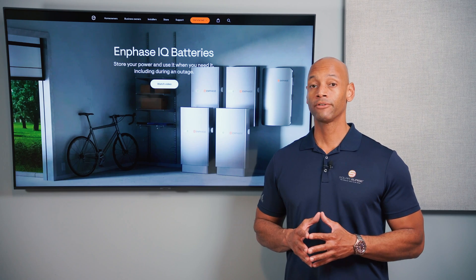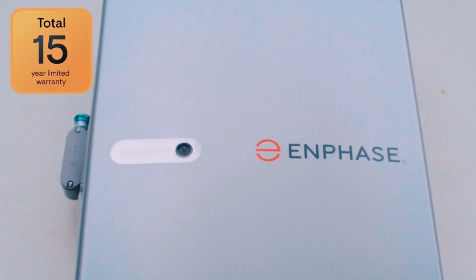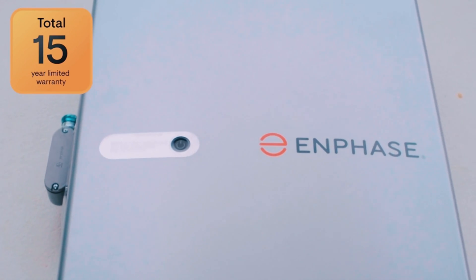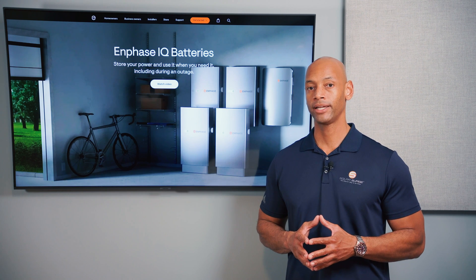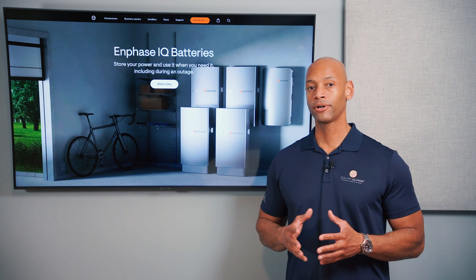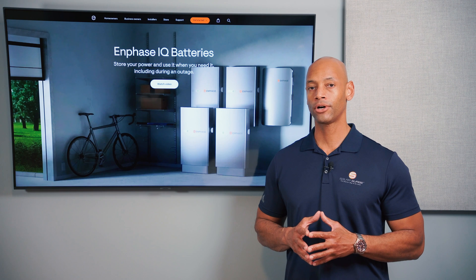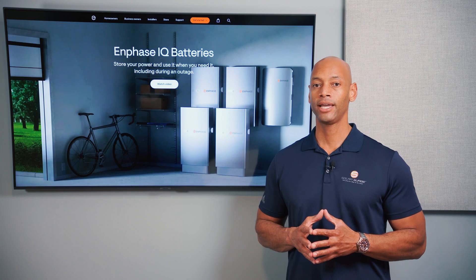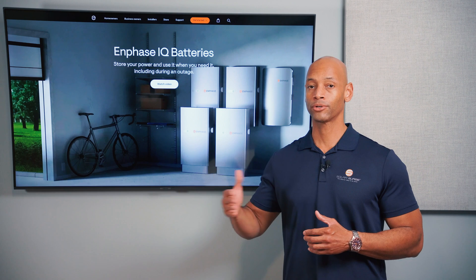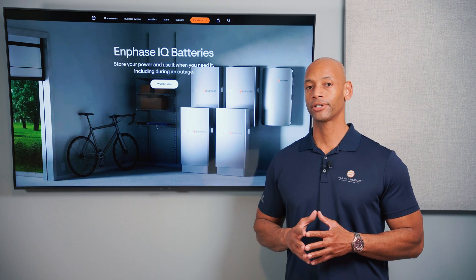In terms of warranty, Enphase offers a 15-year warranty standard, which is actually the best battery warranty in the industry as of this recording — kudos to Enphase there. But in terms of cost, the total cost per kilowatt hour of a completed installation is going to be a little bit above average or slightly higher than an average cost system.